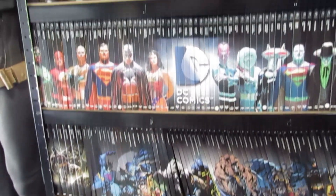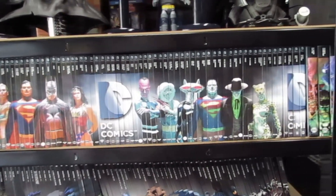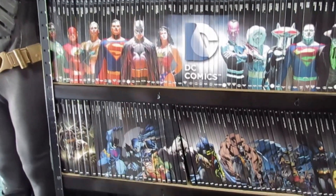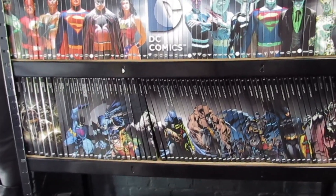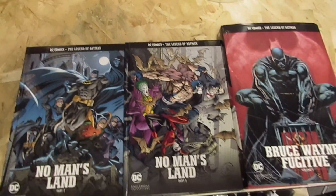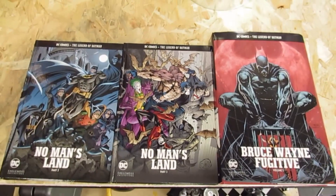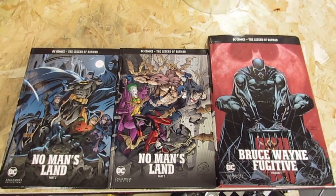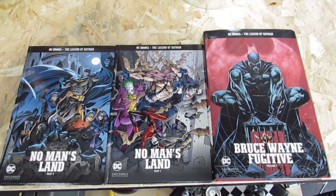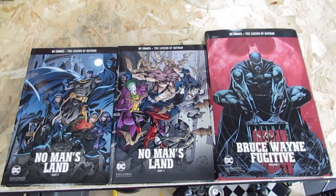Unlike the DC graphic novel collection which is above it, in this new collection they've done it in non-chronological order, which basically forces you to order every single one — otherwise you're not going to get the pictures in order. So if you want to see me do more of these videos, leave your comments down below.